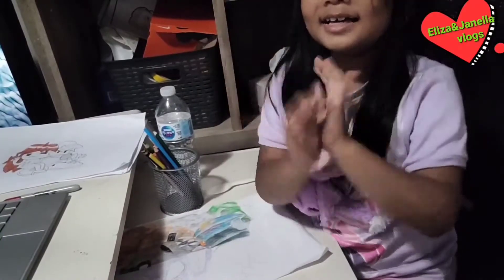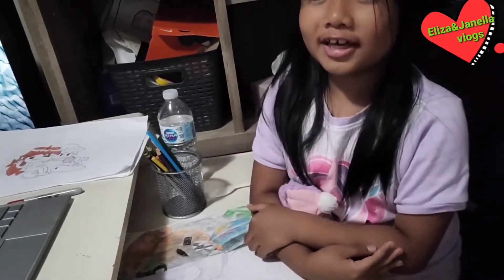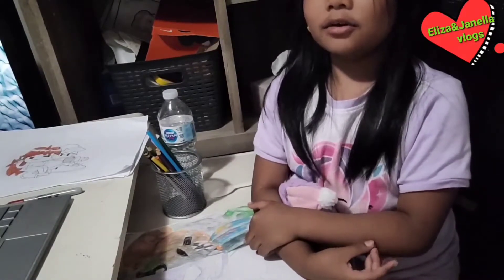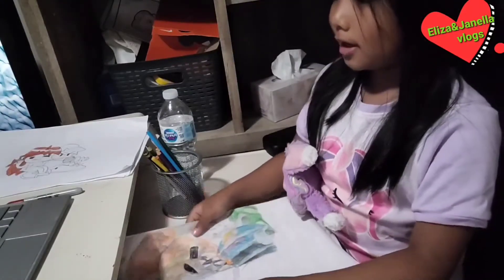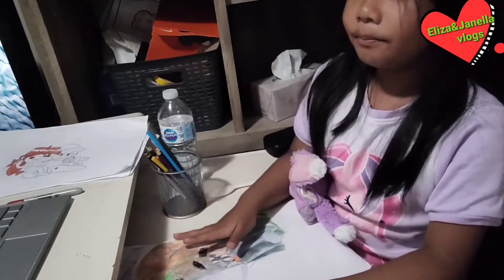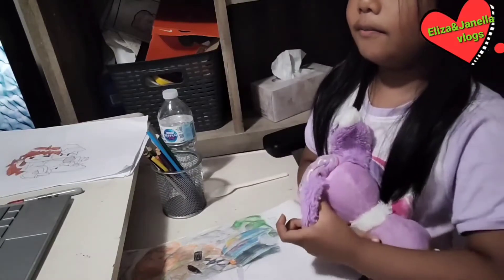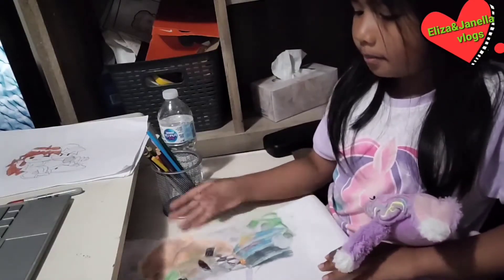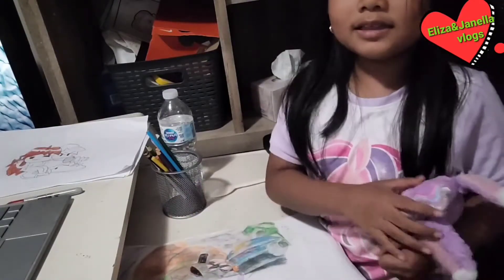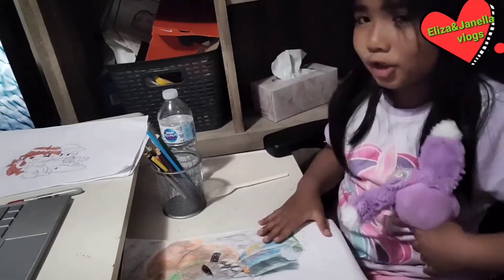Hi guys, welcome back to our YouTube channel. So today I'm going to draw Tricky and Lizzie. I decided to make this video because when I was drawing Tricky and Lizzie in the morning, my mom decided to make a video of me drawing Tricky and Lizzie.